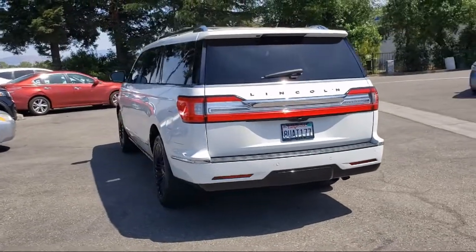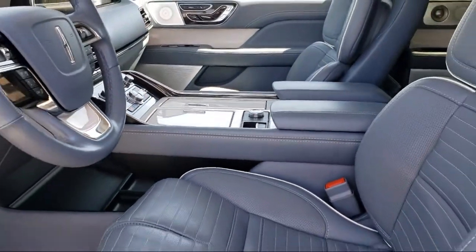Heated rear seats, keyless entry, and has less than 30,000 miles on the odometer.